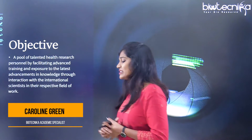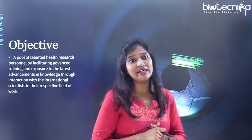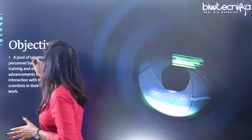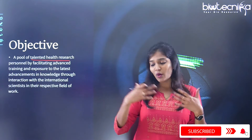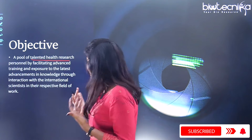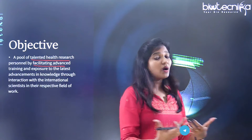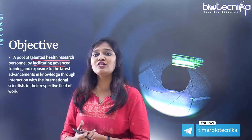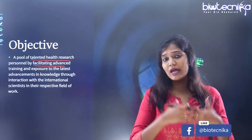First, we'll talk about what is the objective or the purpose of this fellowship, which is the ICMR DHR International Fellowship. The main purpose is to identify talented health research personnel and provide opportunities to go abroad for advanced training and exposure, along with interaction with international scientists and researchers.